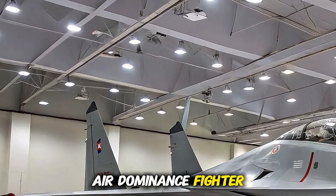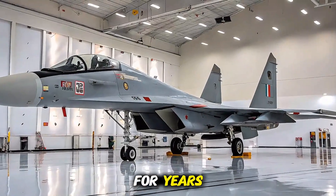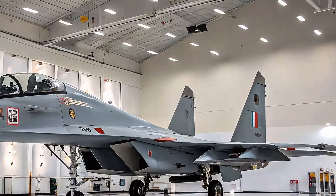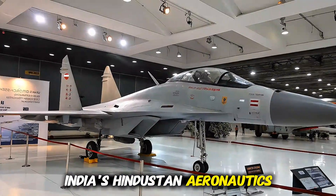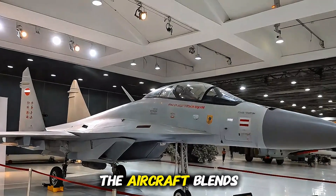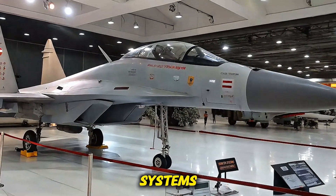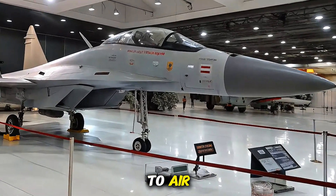Overview: a formidable air dominance fighter. The Su-30 MKI has been the backbone of India's air superiority for years, and the 2025 variant raises the bar even higher. Jointly developed by Russia's Sukhoi and India's Hindustan Aeronautics Limited (HAL), the aircraft blends Russian design with Indian, Israeli, and French systems, making it a true multi-role fighter capable of air-to-air, air-to-surface, and strategic missions.